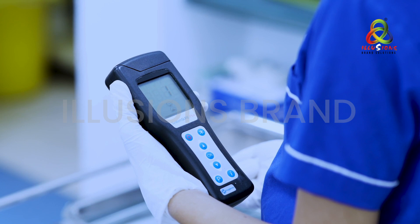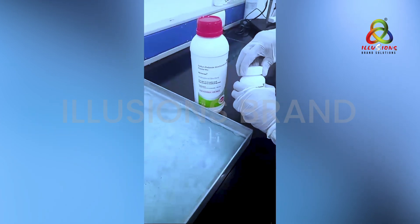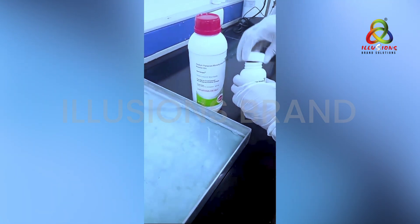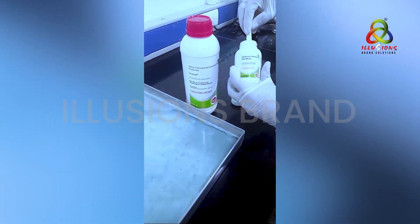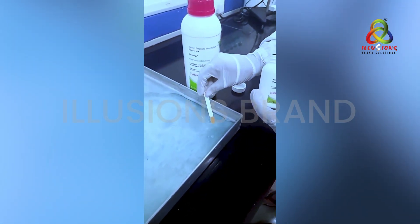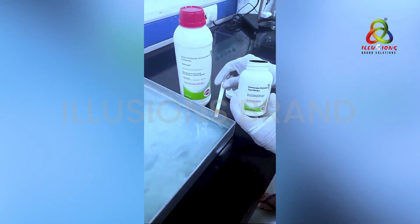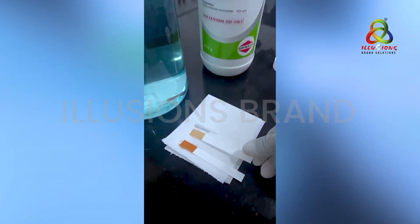For post-instrument cleaning and sterilization swab testing, swab the cleaned and sterilized instrument with a sterile swab to test for microbial contamination using an ATP device. To check if the minimum effective concentration is present, dip the provided test strips in the solution for 2 seconds, do not shake the strip, and read the results after 30 seconds. The strip changes to brown indicating the minimum effective concentration is present.